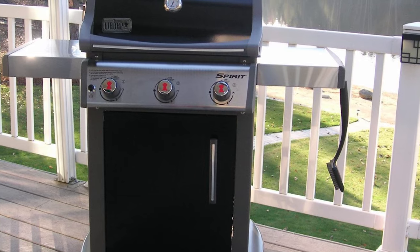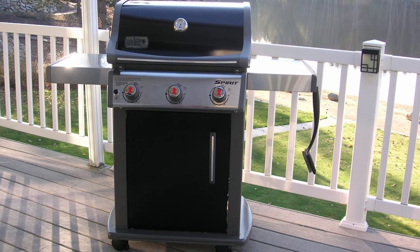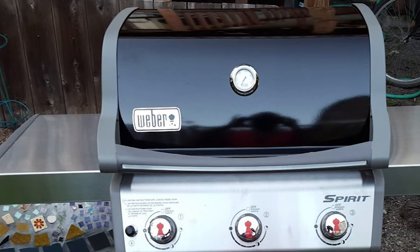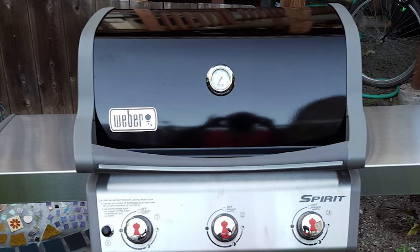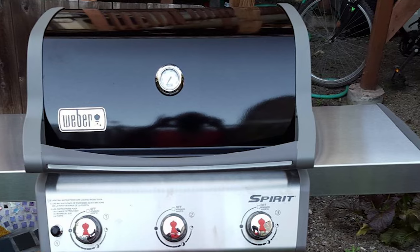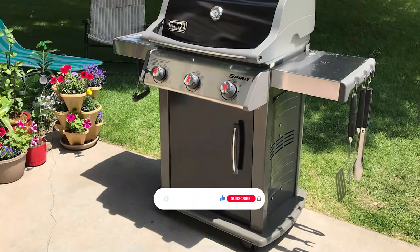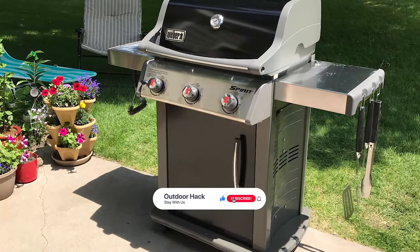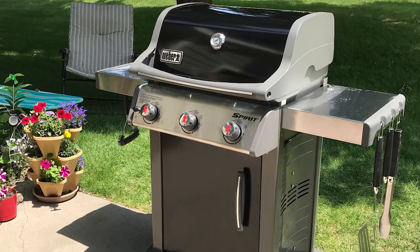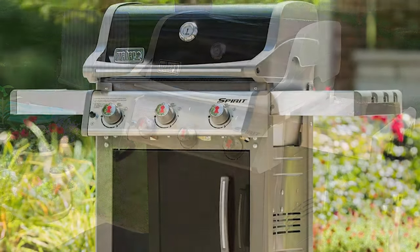It is finished in an understated black, with wheels below that allow you to easily maneuver the grill around your yard or patio. The infinity ignition burners let you get started without any fuss. There are three burners offering a combined input of 30,000 BTU per hour, and a total cooking surface area of an impressive 529 square inches, making this model suitable for larger families or anyone looking to frequently entertain. A thermometer is baked into the lid so you can monitor cooking without third-party equipment.